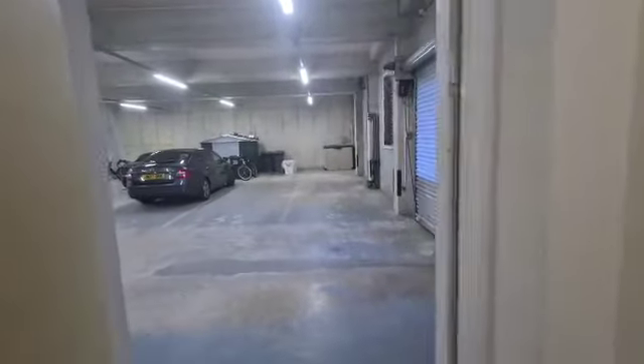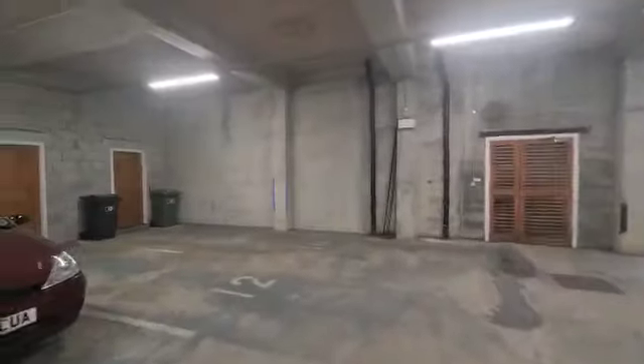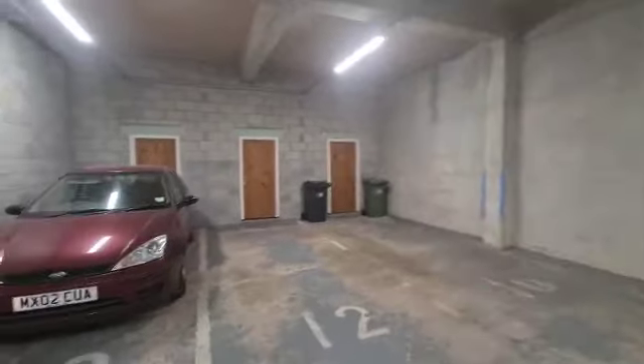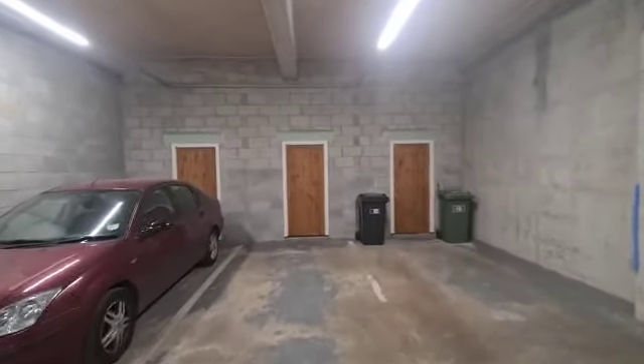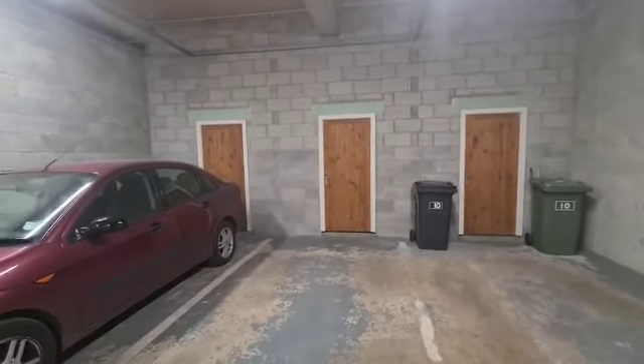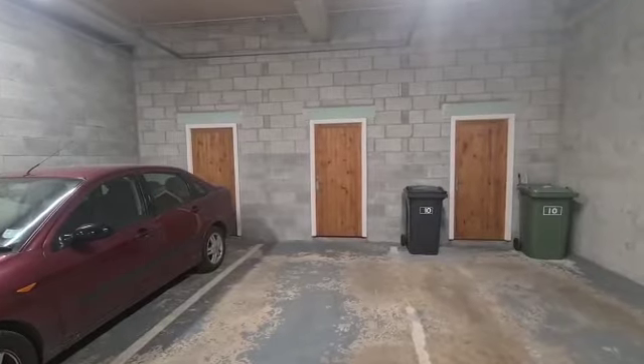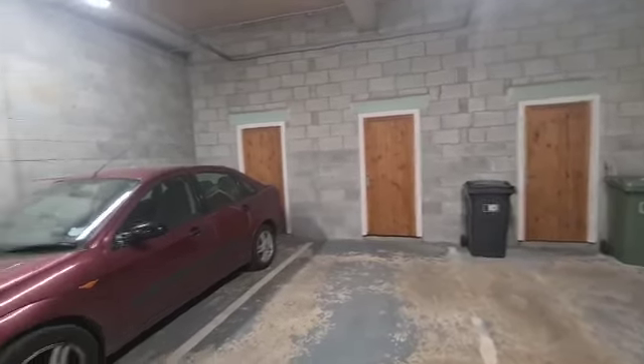This property has a single parking space just here, and also a lock-up store behind that door there. So you've got great space for probably mountain bikes, things like that, and also just anything that's not day-to-day use in the flat.